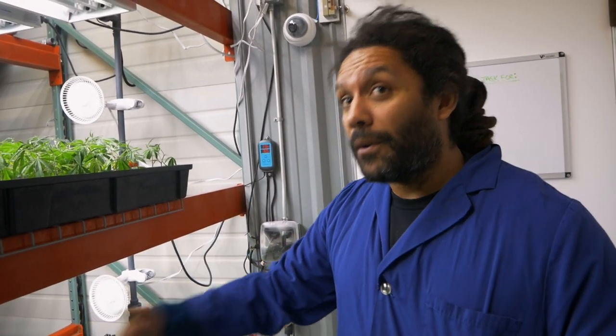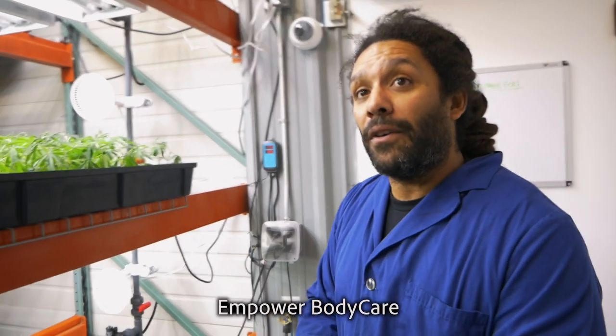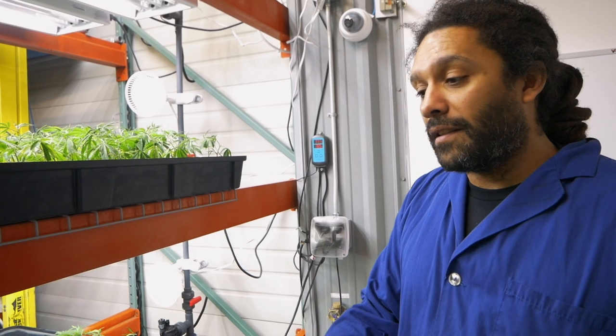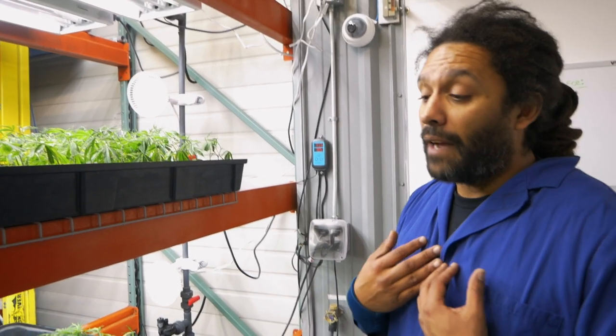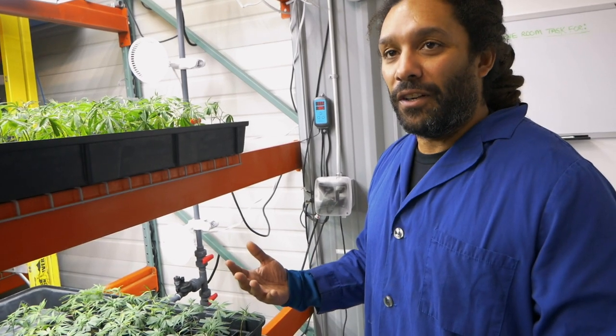The CBD variety can be smoked, used for extracts, edibles, and creams. They've partnered with Empower, a company in Oregon that does topicals. That's one of the things Eben enjoys about the Oregon market — there are a lot of good partnerships and cooperation among companies.